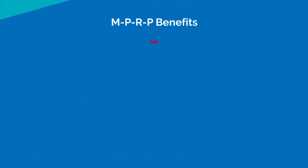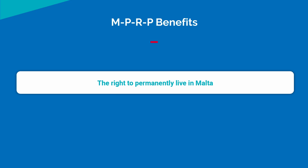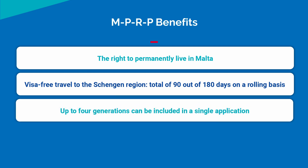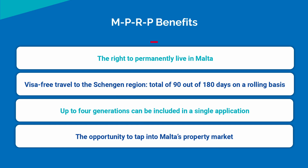Whether you're flying solo or have a family to look after, the MPRP is ideal for folks looking for a better quality of life and to protect their personal and financial future. The key benefits include the right to permanently live in Malta, visa-free travel access across the Schengen region — a total of 90 out of 180 days in a given calendar year — and up to four generations can be included in a single application, plus the opportunity to tap into Malta's healthy property market.